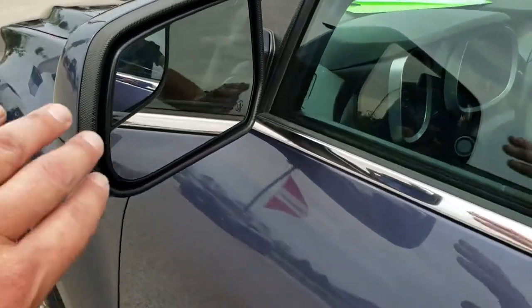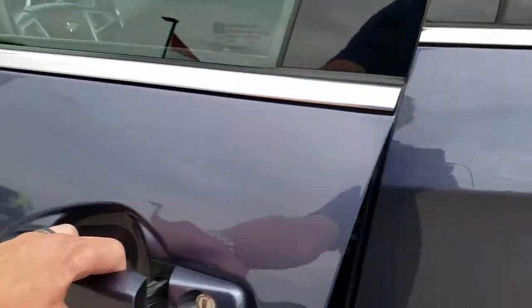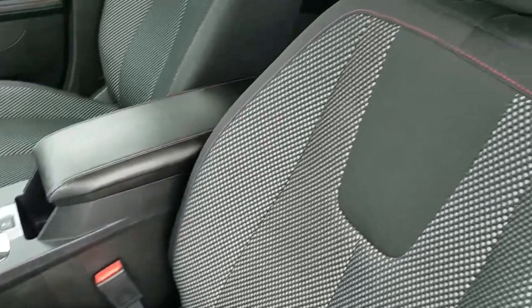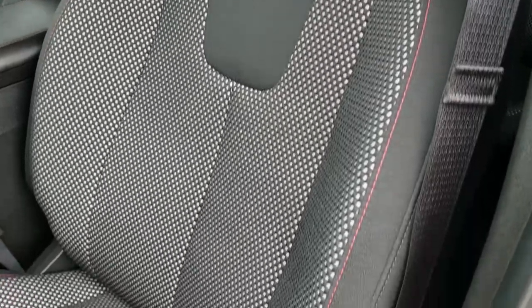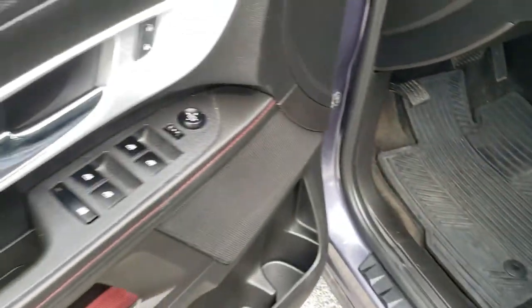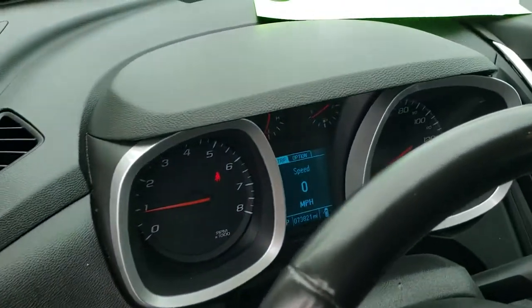It does come with the heated mirrors with the built-in blind spot mirrors. Inside, the LT1 package gives you the black cloth interior — there are no rips or tears on the seats, really nice shape. You also get the power driver's seat, factory all-weather floor mats throughout, power windows, power locks, power mirrors, and this one does have auto headlamps.